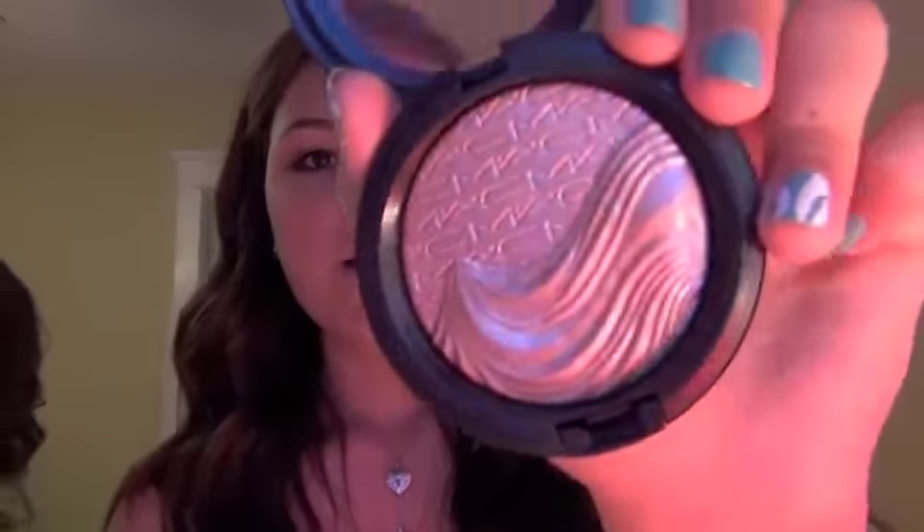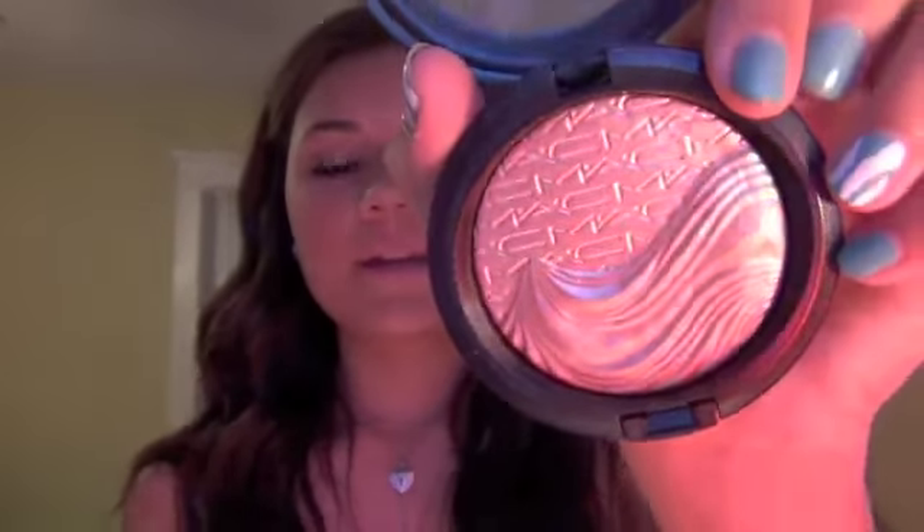Next I went to MAC and I got a couple things. I had a lot of money to spend because I saved up a bunch. The first thing I got was the Extra Dimension Skin Finish in Superb — this is what it looks like in the packaging. It has a really fun new pattern and it's from the Extra Dimension collection.